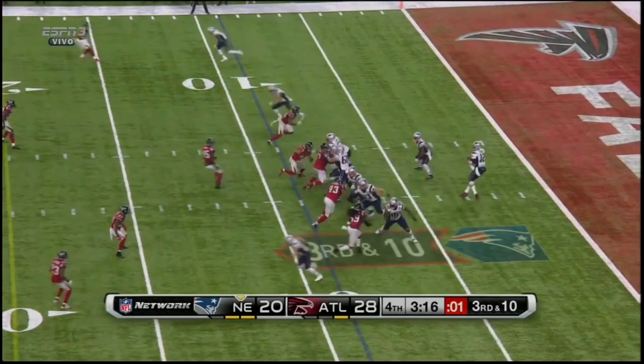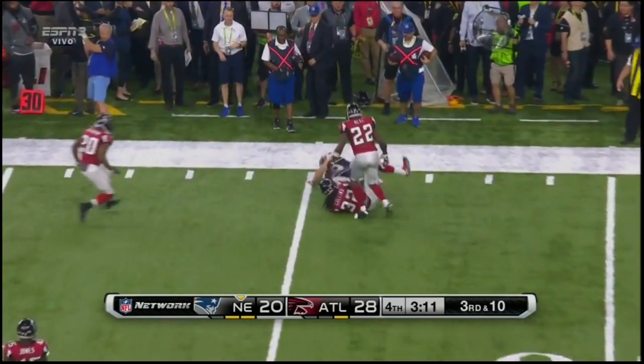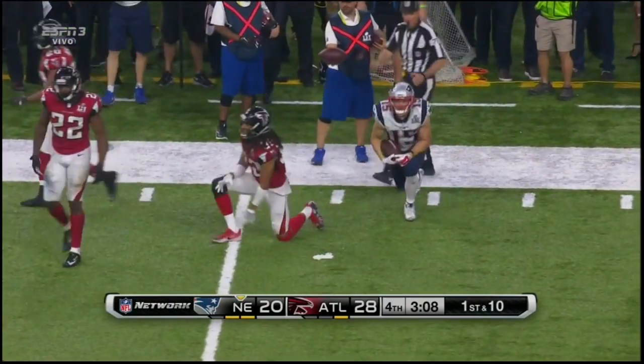New England for their own nine. Brady's got the first down to Hogan, gain of 16.